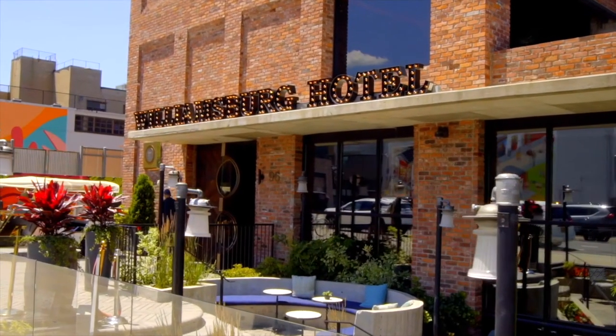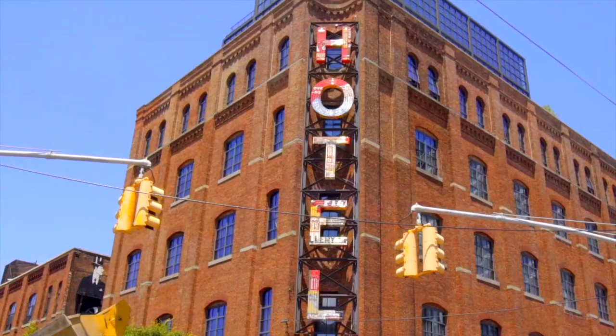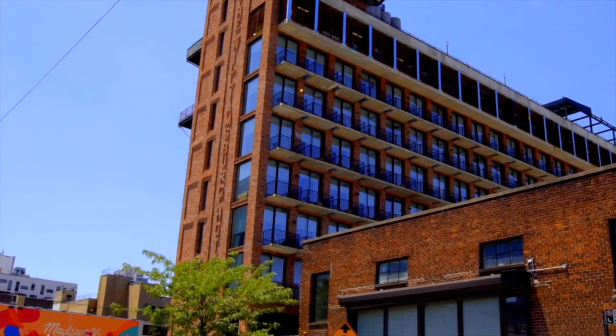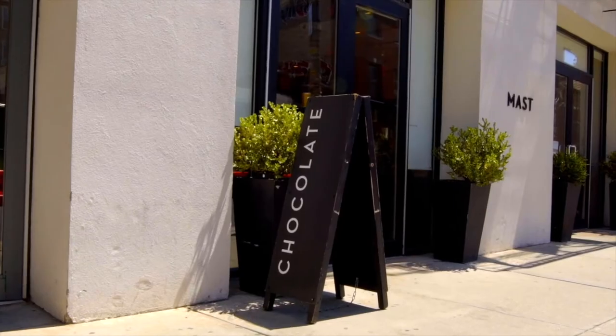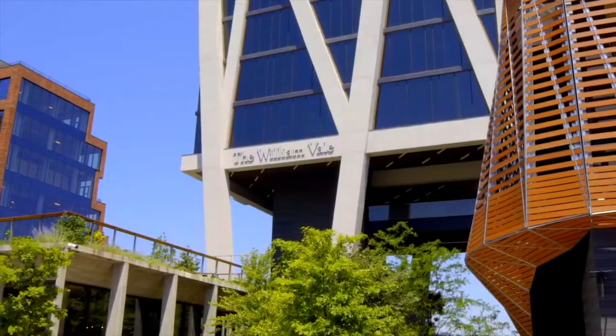Eight years ago Williamsburg was not a tourist destination — there was nothing hotel-wise. Now we're on a stretch with four boutique hotels where people from all over the world come to see Williamsburg and Brooklyn. The last eight years in Williamsburg have brought on a transformation that few neighborhoods in the world have ever seen. I can't wait to see what the next 10 bring, nor should you.